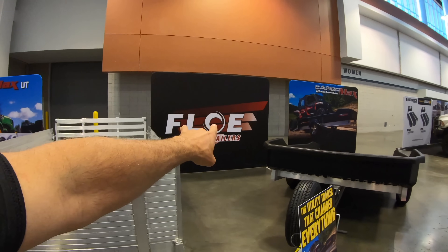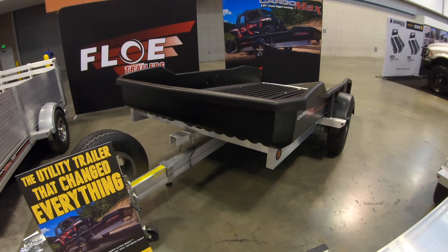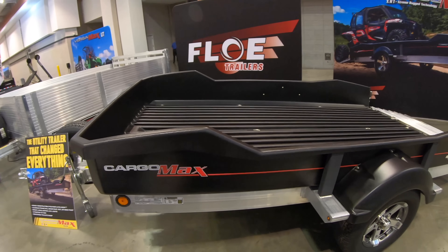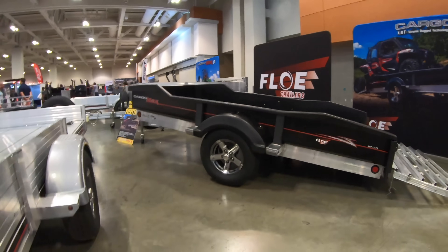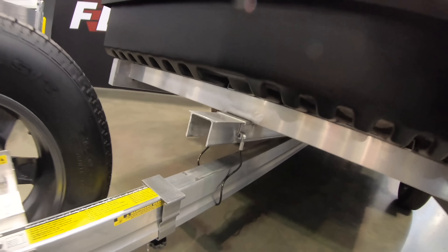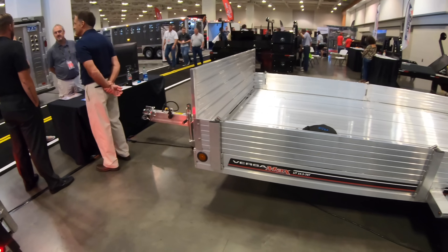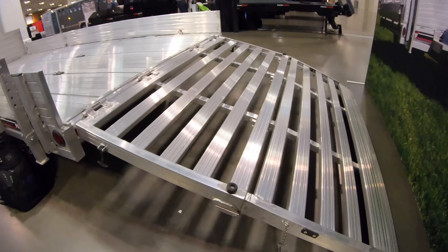At Flow Trailers, the host describes what he calls the utility trailer that changed everything. It features a completely polymer ultra-body that never rusts, never corrodes, doesn't dent, never needs paint, and never rots. Wherever it's not polymer, they use aluminum. It also features a tilt deck and a tandem axle — new to Flow Trailers this year. This is the Versamax UT by Flow Trailers.